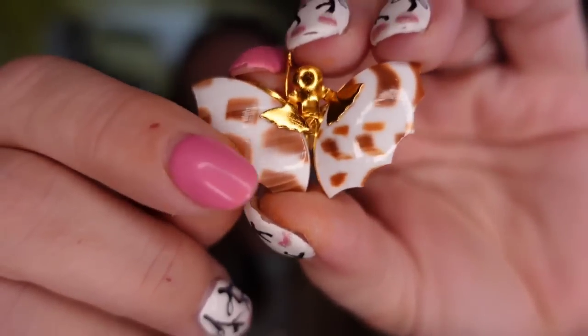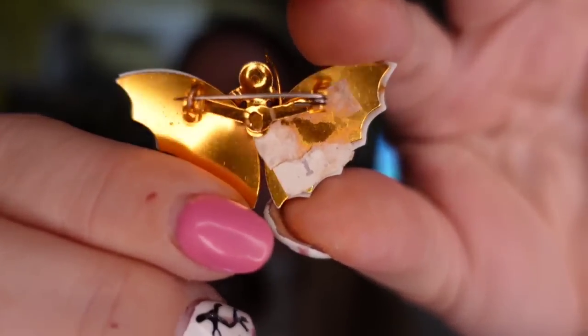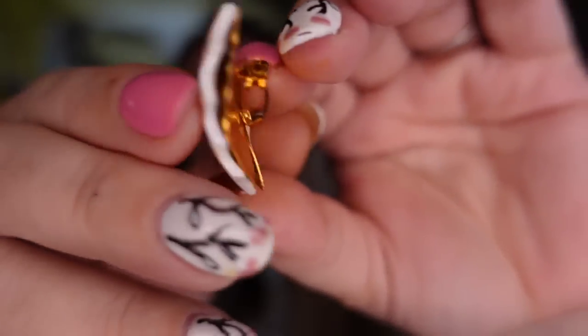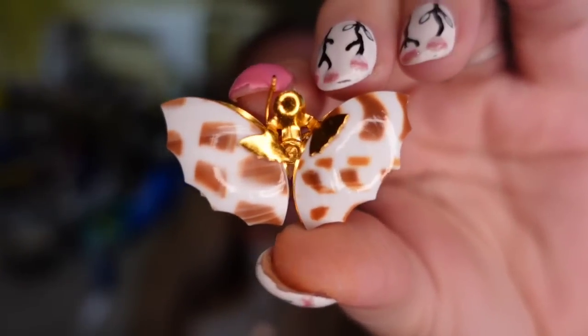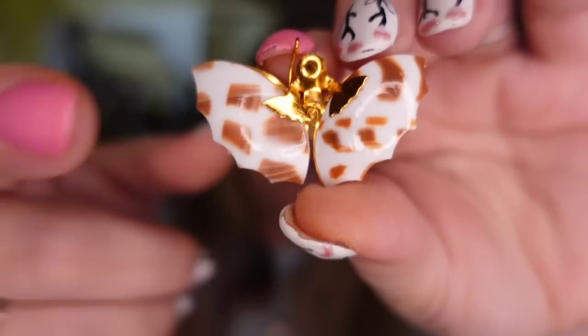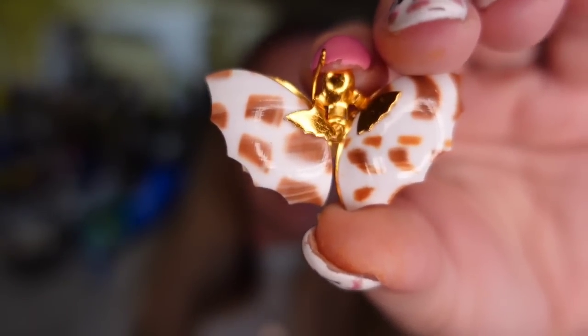And then a cute little butterfly shell pin or brooch — just a simple gold tone back on this one. I paid a dollar. It sold for $9.09, making it about a $7 profit. But this little guy took over a year to sell.